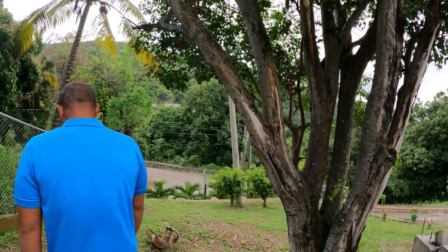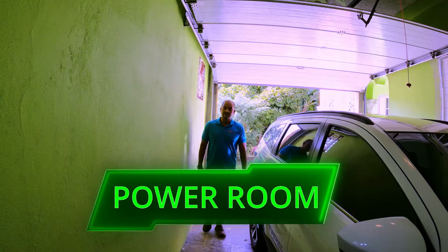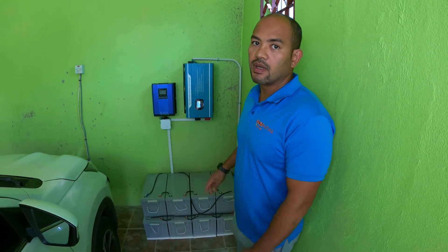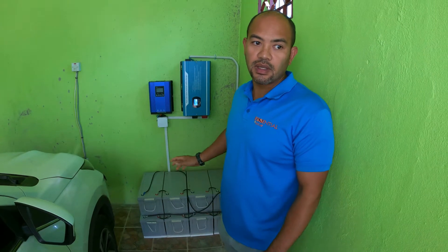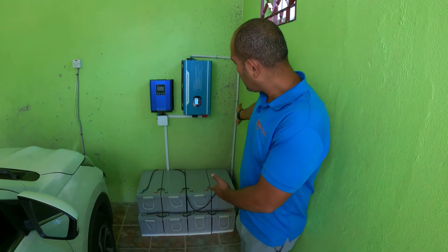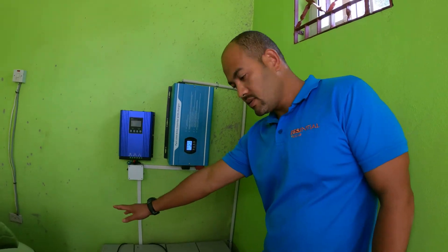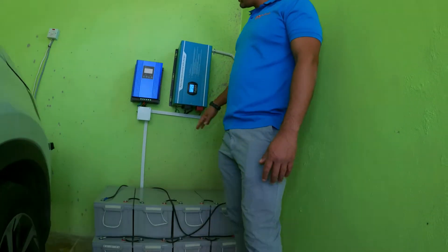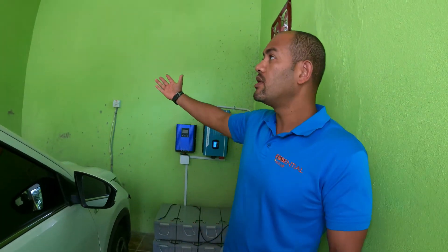Here we are in the garage — there's actually a vehicle parked here. You don't need a special room for the equipment, just a relatively clean indoor area. We have eight solar panels connected to three batteries, a six-kilowatt inverter and charge controller, all set up nicely in this area, providing power for a three-bedroom home here in House Delight.